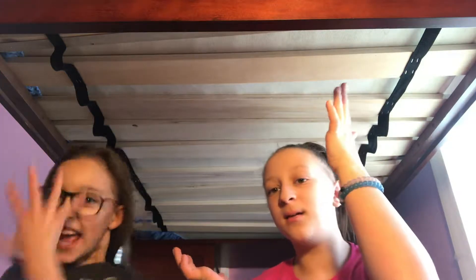Hey guys, welcome back to another video. My name is Morgan, her name is Mia. So today we are giving you not a room tour, just we have a new training — like our filming area, that's what it's called. And so we'll show you.